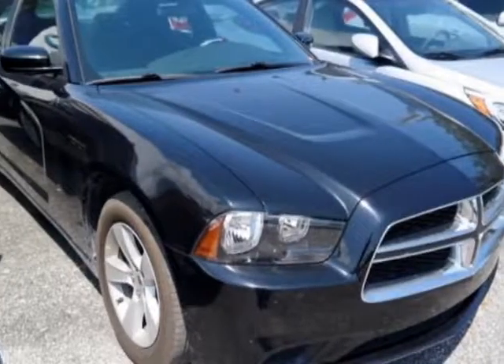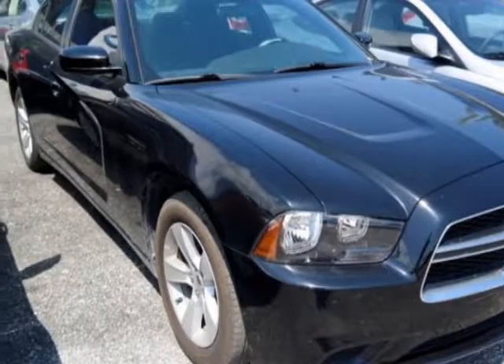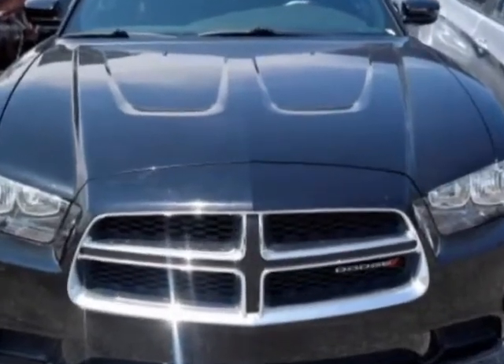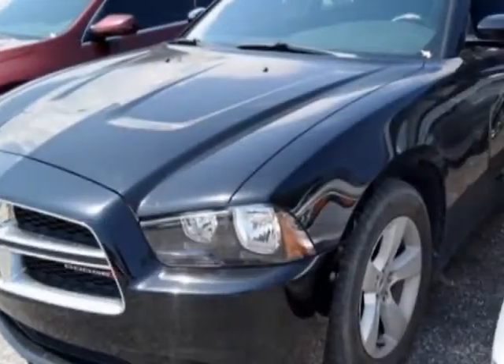Check out this 2014 Dodge Charger. This Charger has just under 60,000 miles. For your protection, a warranty is available for this vehicle.